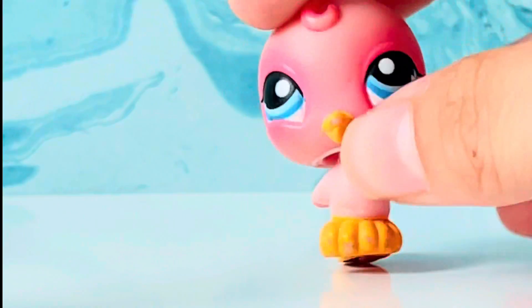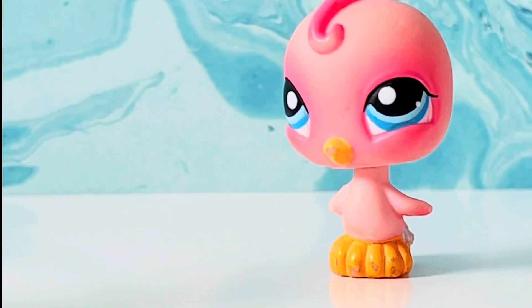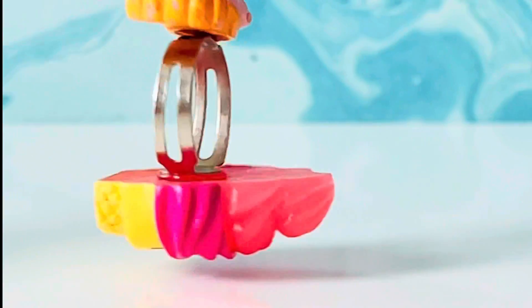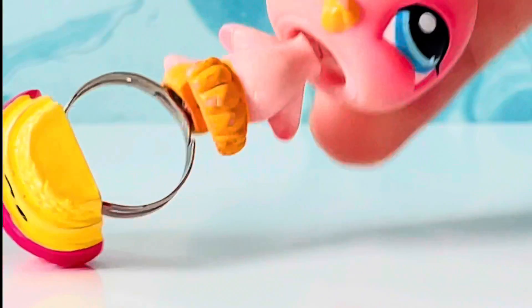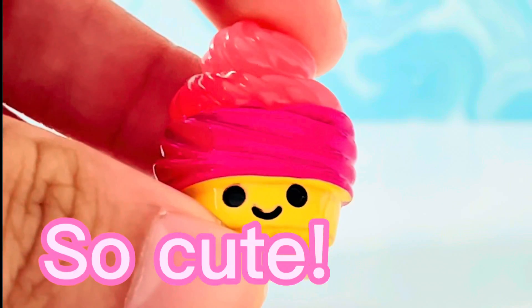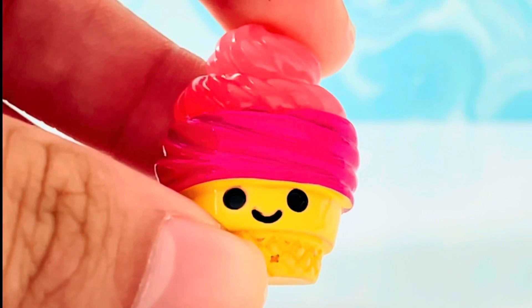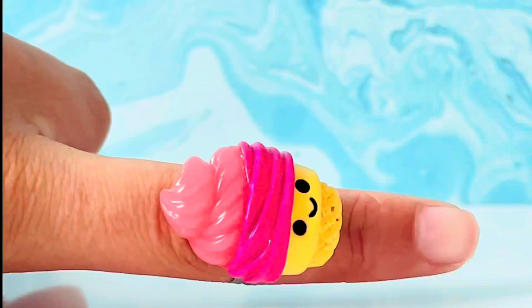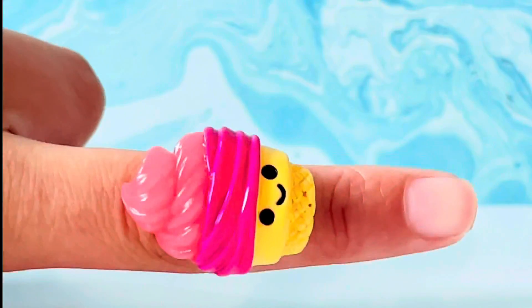It still works though. The magnet still picks up something that's actually metal, so I'm so glad the magnet still works. Plus, the ring cupcake is so cute — I love this one so much.